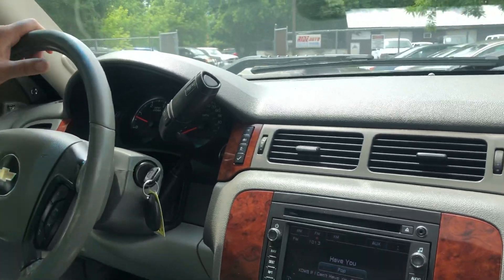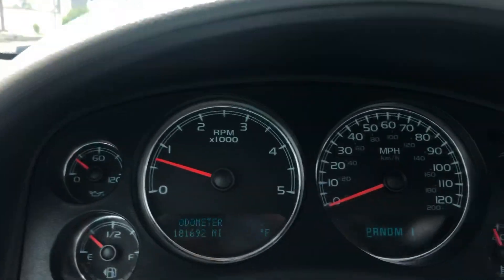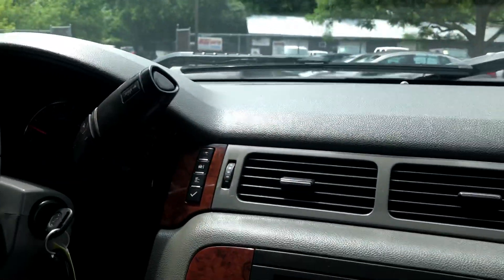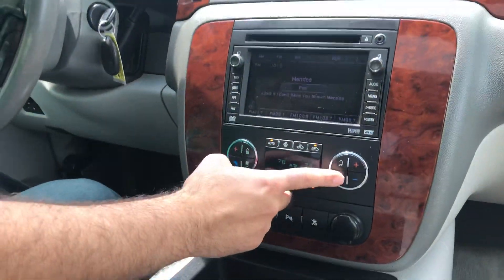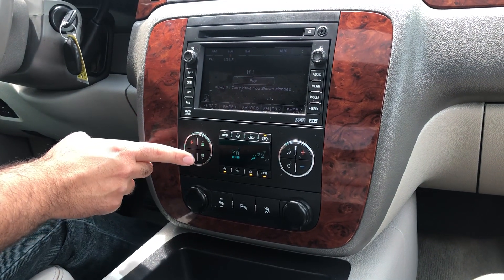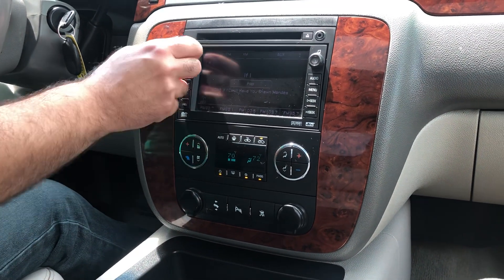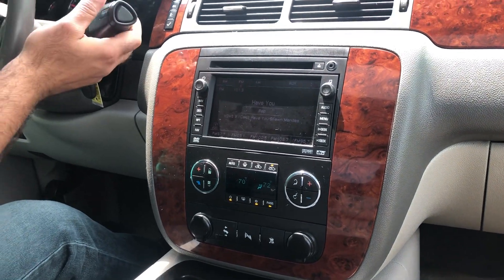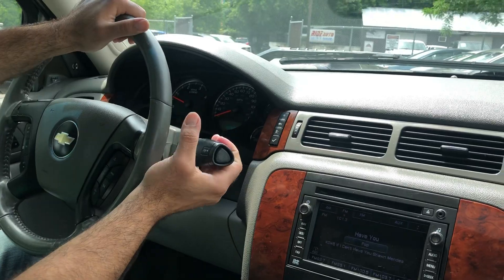Welcome inside the Duramax. No misfire, no hesitation, no warning lights whatsoever. We've got automatic climate control for the passenger and the driver, and the AC blows ice cold. Really nice Bose sound system. Transmission is smooth through the gears. Power moonroof.